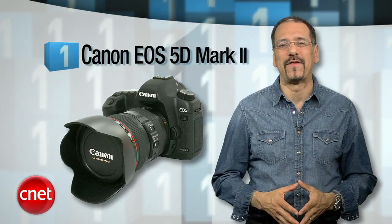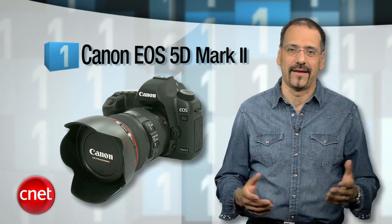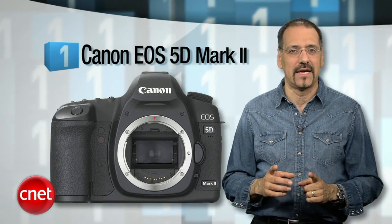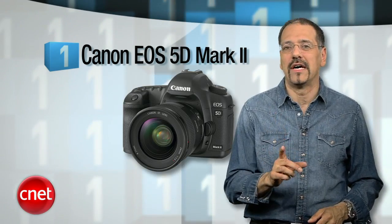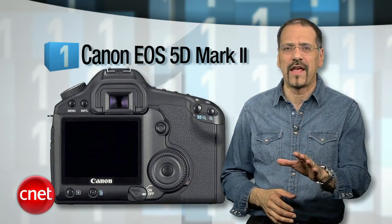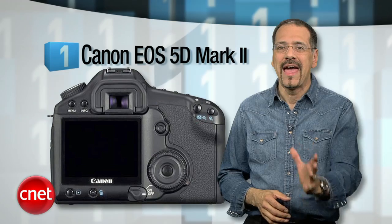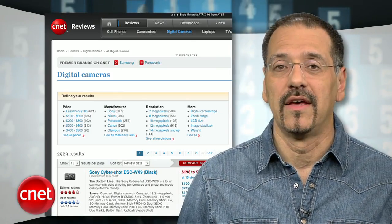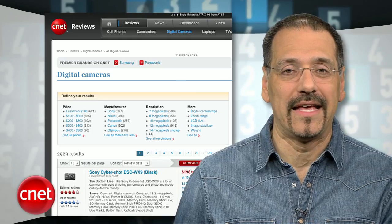Our number one best digital still camera for shooting high-def video is the Canon EOS 5D Mark II. It's pushing $2,700 without a lens, but this camera is still a steal for what it does — they actually shoot parts of the new Hawaii Five-O series with it. This is what the pros are using. It's got a full-frame sensor, a stunning lens system to choose from, and it's built like a rock. You can actually call this an investment and not be wishfully thinking. To see all the digital camera reviews from today's list and many others, go to CNET.com and click on Digital Cameras. I'm Brian Cooley, thanks for watching.